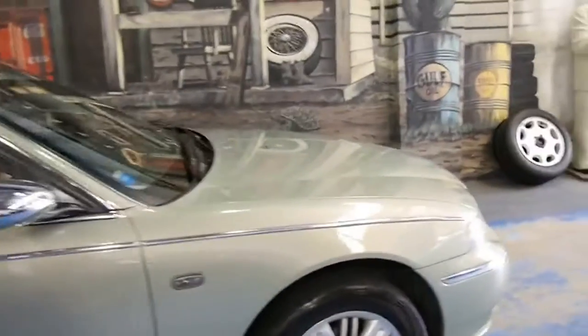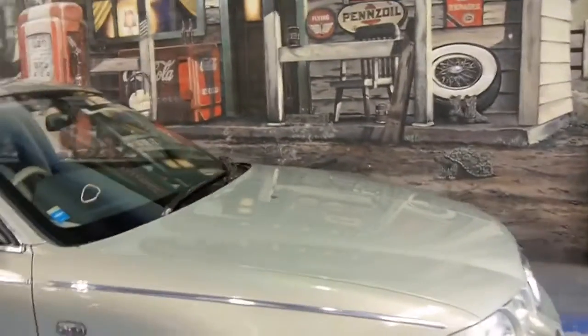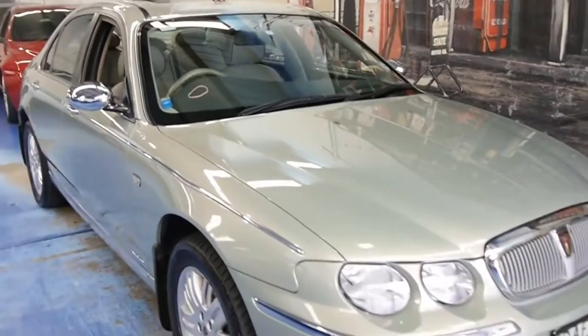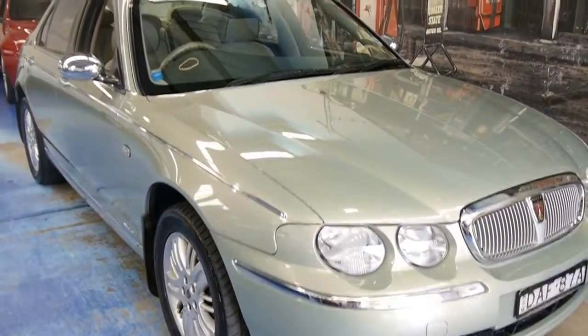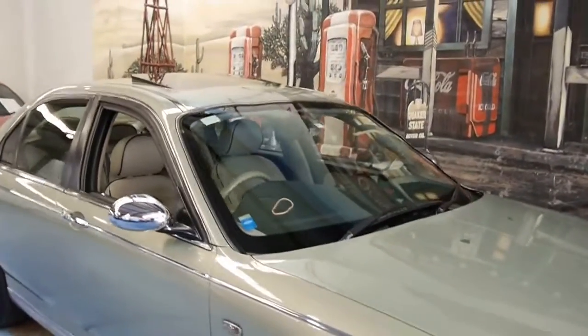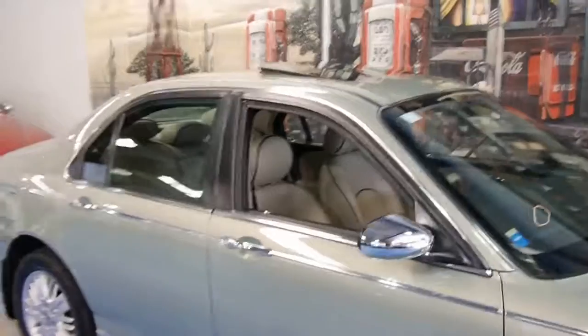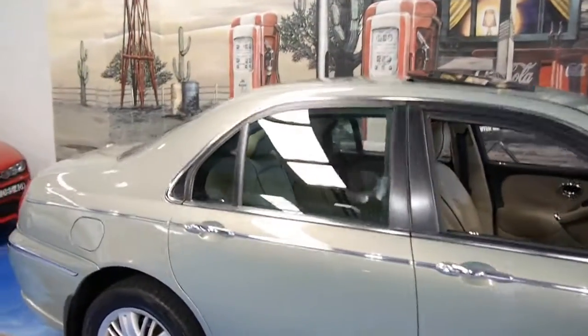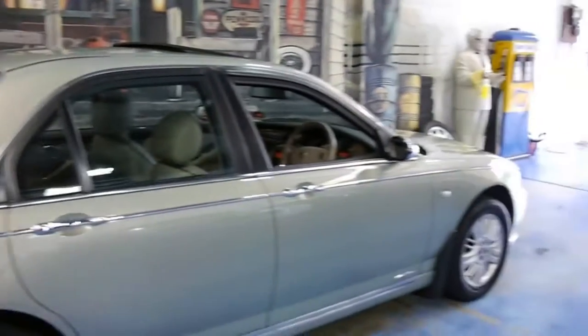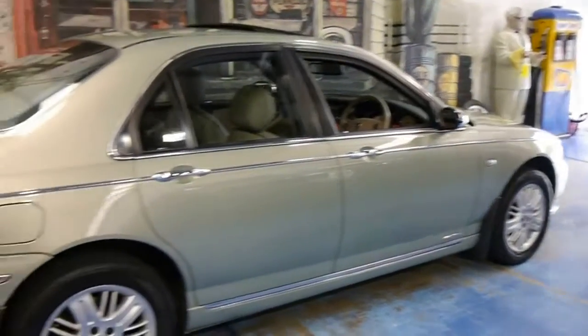It has so many creature comforts and such an excellent ride. That 2.5 litre 24 valve quad cam V6 is buttery smooth, with a 5 speed automatic and one of the nicest interior cabins available on the market at this price point.